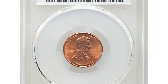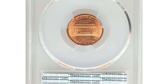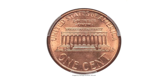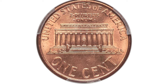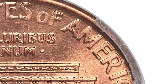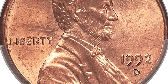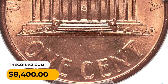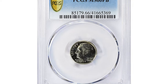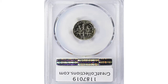This 1992-D Lincoln cent in MS65 Red condition is a highly sought-after Close AM variety. This variety shows the AM in 'AMERICA' touching at the base. It displays satiny copper-red luster and is well preserved with no major abrasions — well struck and pleasing with textured fields, sometimes seen on copper-plated zinc cents struck from 1982 onward. It was sold for $840.